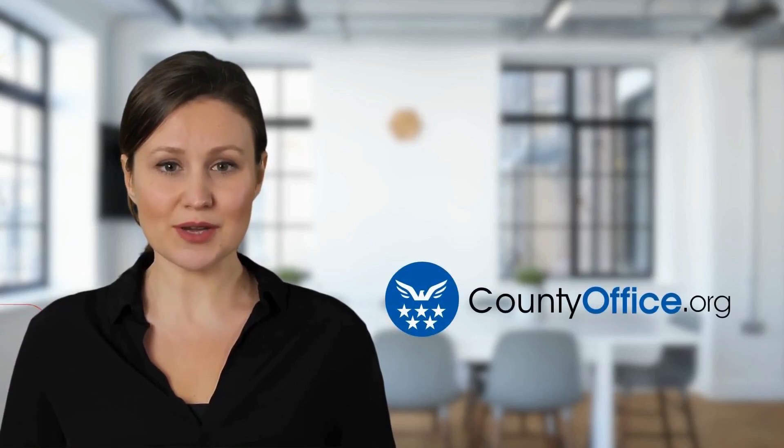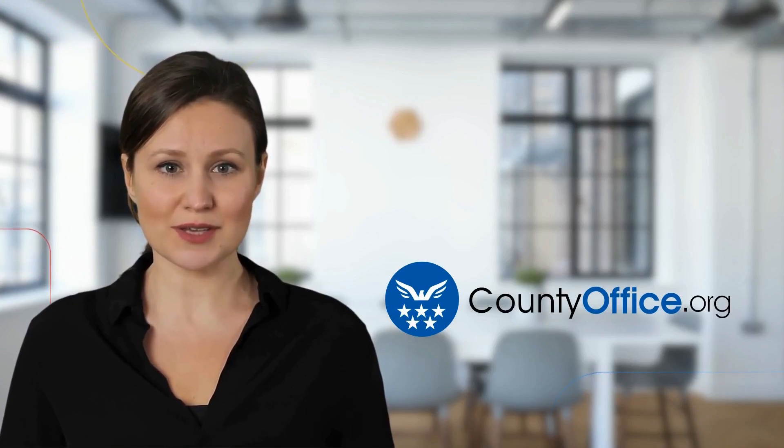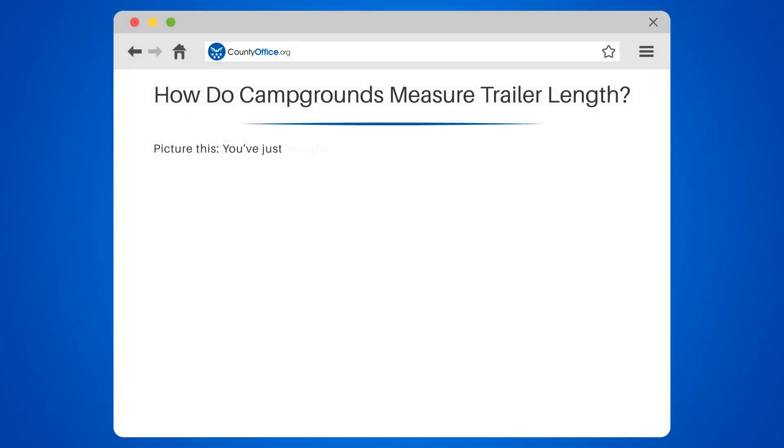Welcome to County Office, your complete guide to local government services and public records. How do campgrounds measure trailer length?